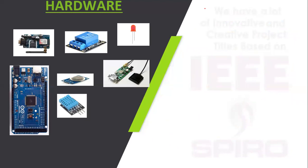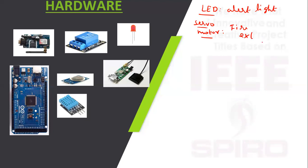The LED acts as an alert and emergency light. The servo motor works as a fire extinguisher. Finally, the Arduino controller operates at 5 volt DC.